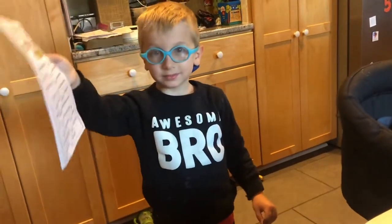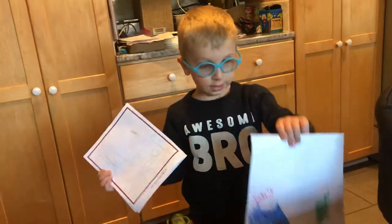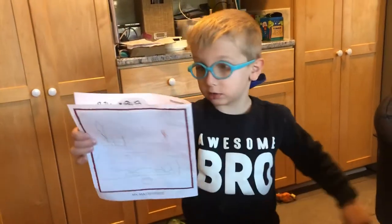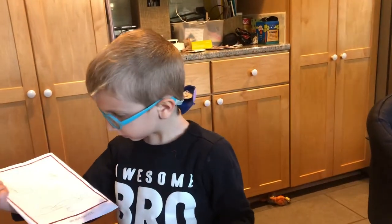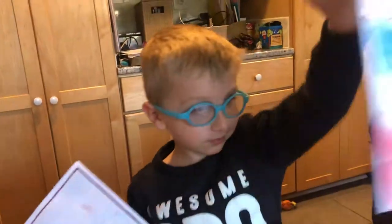So when did you do these drawings and can you tell me about them? I did this one yesterday and this one today at breakfast. I did this one yesterday at dinner and this one today at breakfast. So tell me, you were just at the beach — and what happened?